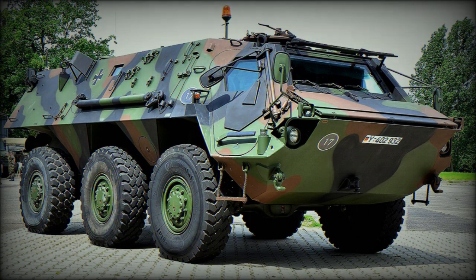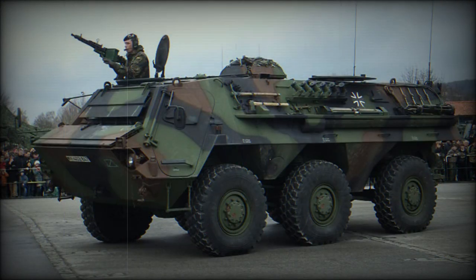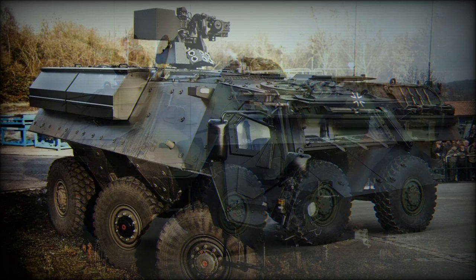The Transport Panzer 1, or Fuchs, was developed to be an armored amphibious load carrier utilizing commercially available components wherever possible. Following extensive trials with prototype vehicles, the main production run was carried out by Thyssen-Henschel from 1979 onwards.